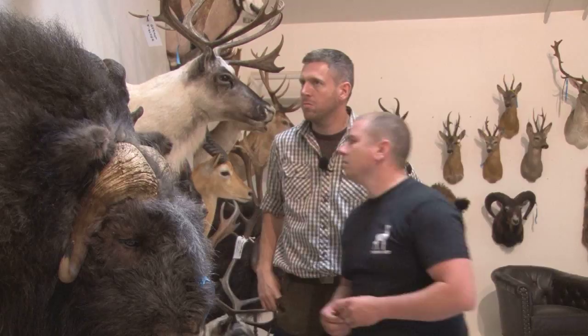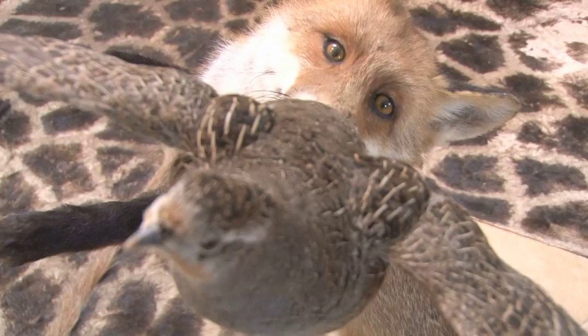Max Hunt gets his mounts done by Jakob Strunger, a Danish taxidermist with a client list that is most definitely out of bounds.